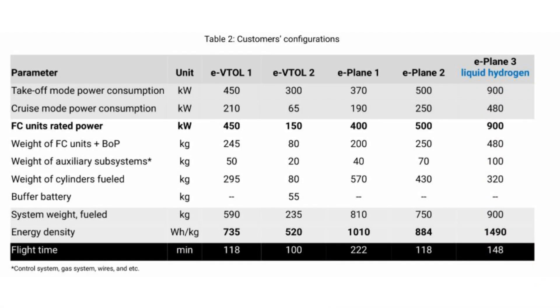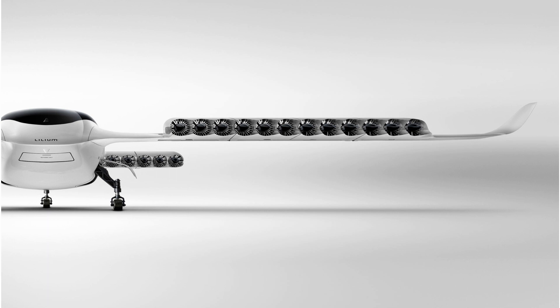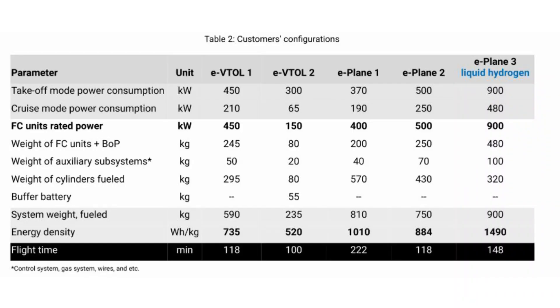High Point have done some calculations to show how much flight time will be achieved with their system on board. The 590 kg system weight — which includes the fuel, i.e. hydrogen in the tank — would provide 450 kW of electricity for VTOL and 210 kW for cruise, giving a flight time of 118 minutes. This system can provide a 450 kW load without any battery buffer, which is ideal for an aircraft like the Lilium five-seater, which requires similar values of power for takeoff and lower power for cruise. The energy density for this system comes out to be 735 Wh per kg.